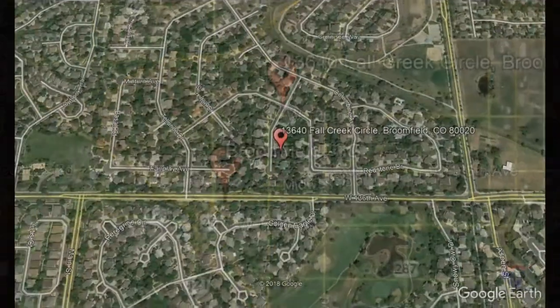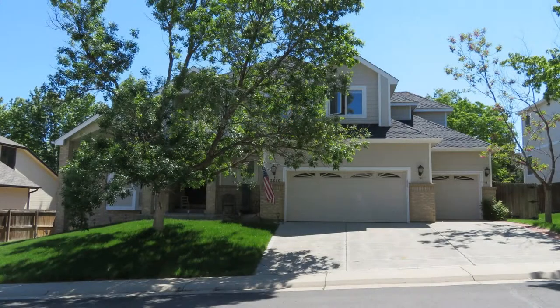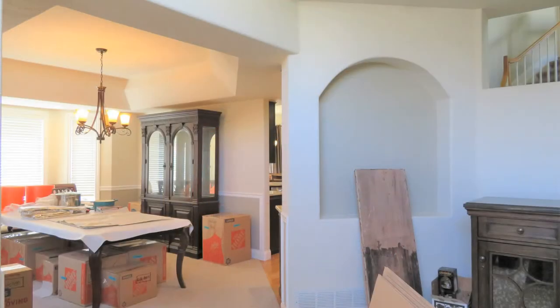13640 Fall Creek Circle, Broomfield, Colorado. This is a beautiful 4-bedroom, 3-bathroom home in Country Estates. This home includes vaulted ceilings, a grand staircase, beautiful hardwood floors, and an abundance of natural light.